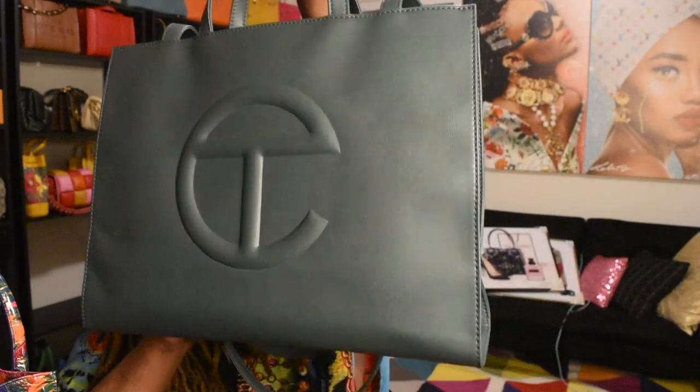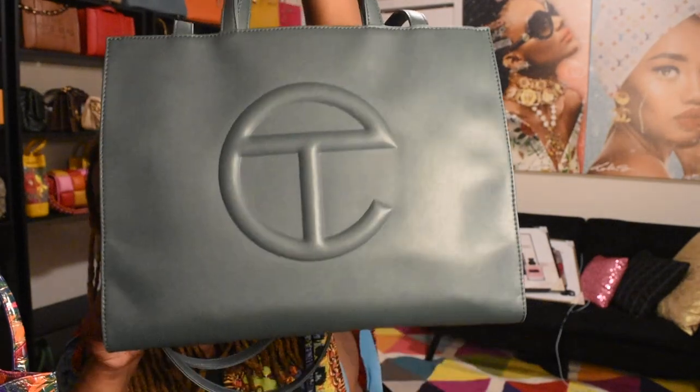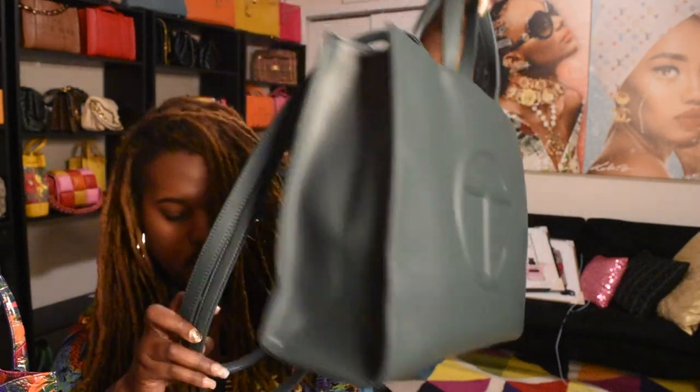The other Telfar I got was the dark olive or olive green medium shopper. I love this one — I actually wore it to work this week.